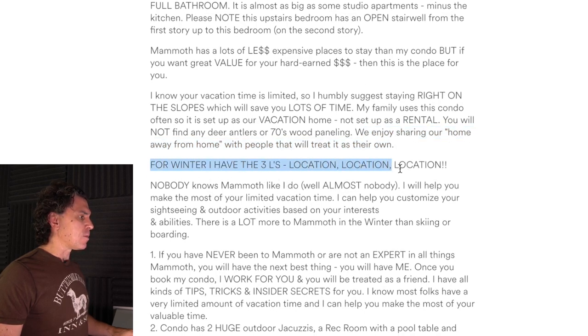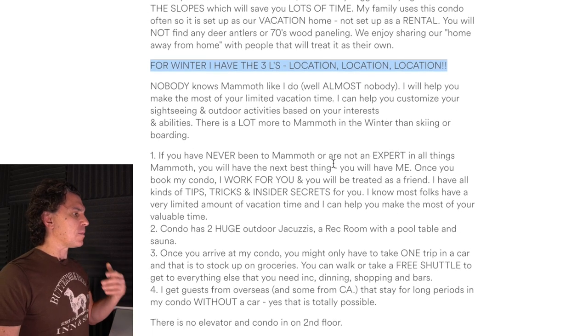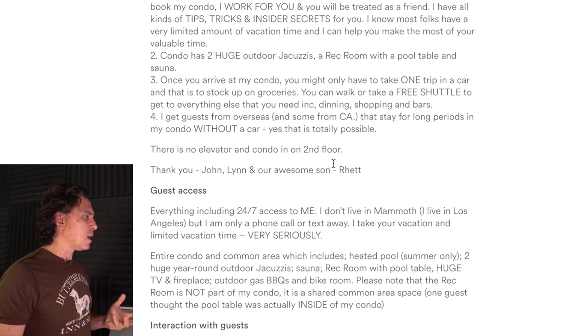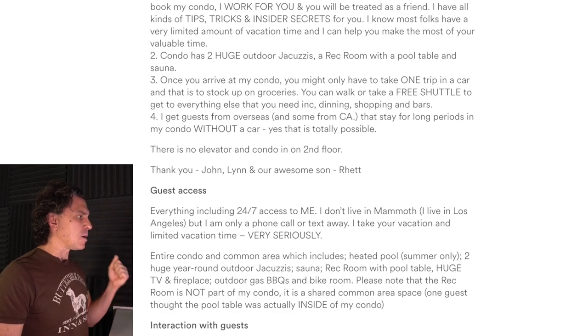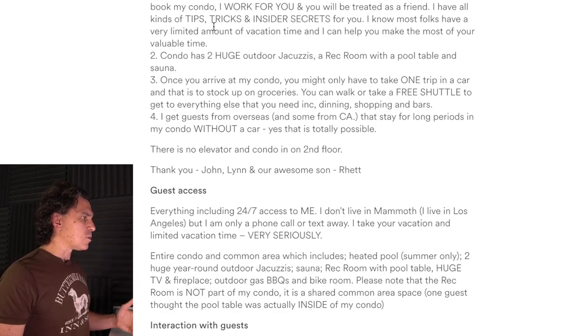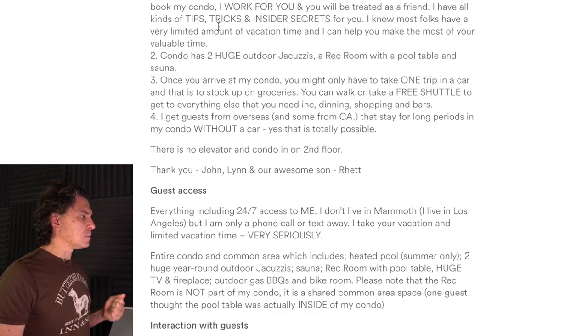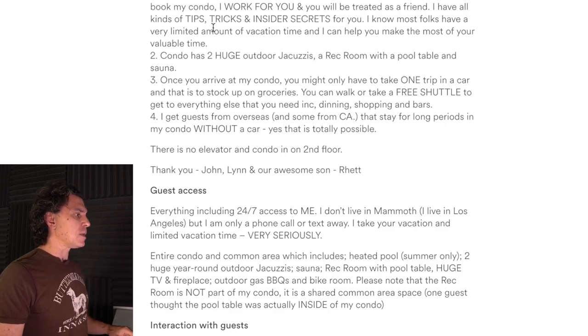For winter, you have the 3Ls: location, location, location — that's terrific. But this is where I'm talking about selling too much and maybe being too present. I understand you have access to me, that you're an expert in the area, and that you will provide tips, tricks, and insider secrets. How about we tone that down a little bit and say: I can be helpful, I'm available, I can save you a lot of time and energy — but just do it in a more respectful fashion.